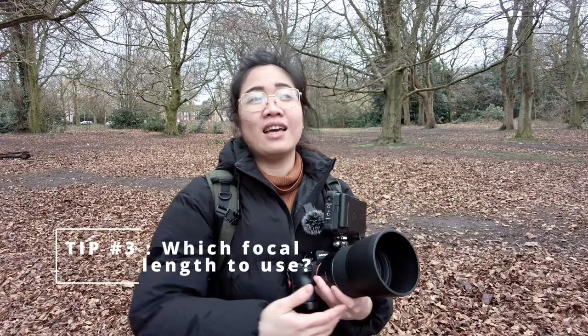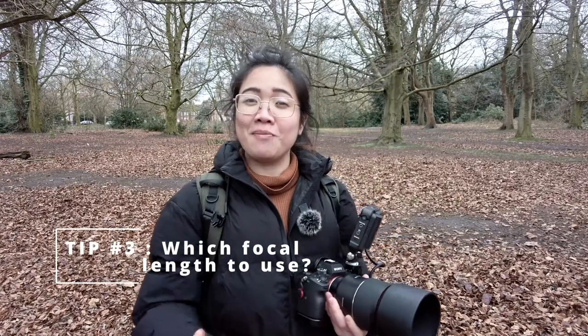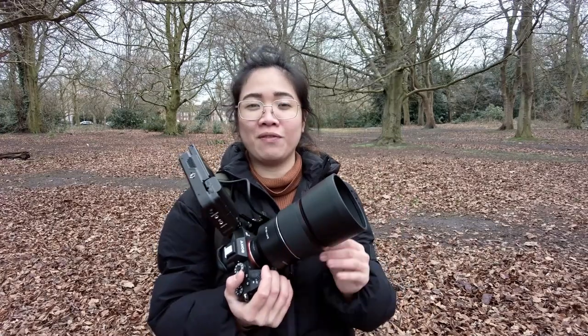Tip number three really depends on you. The question is: is focal length important? Well, the importance of focal length is about what kind of photograph you want to achieve. For today's photoshoot, I want the best bokeh possible, so I'm using my Samyang AF 135mm f/1.8, because I want the focus to be just my subject with the background as just an element. If you don't have a 135mm, you can start with a 50mm — there are a lot of cheap 50mms available. You can also use a 35mm, and what I used a lot in the past is an 85mm.